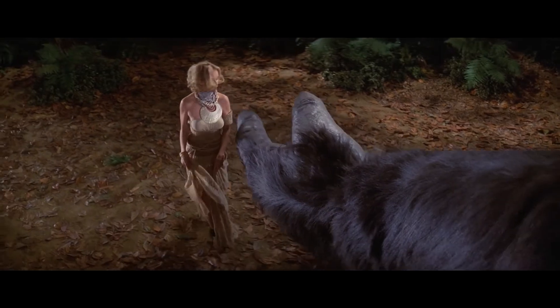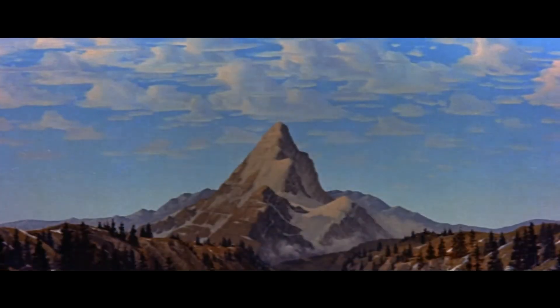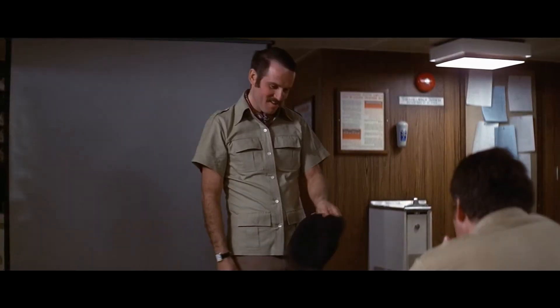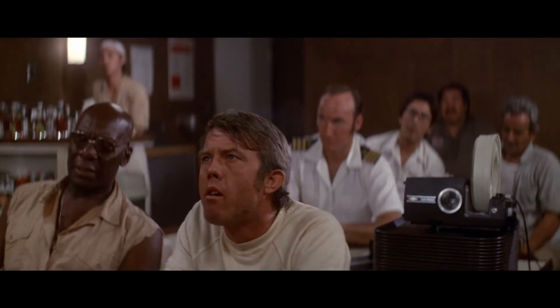Video generally looks very good, though this logo as well as a lot of the actual footage are quite grainy. Luckily, it's the type of grain you get used to quickly, and this is still the best version I've seen of this film, TV cut or otherwise.